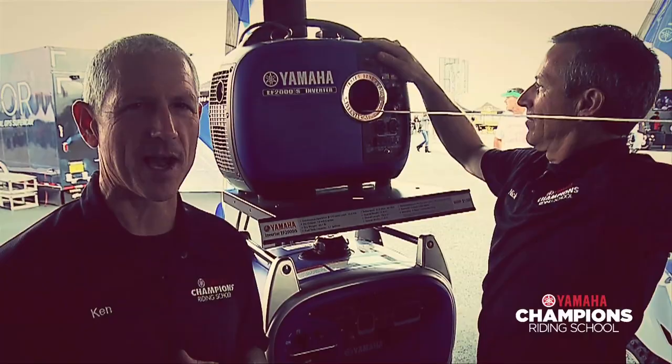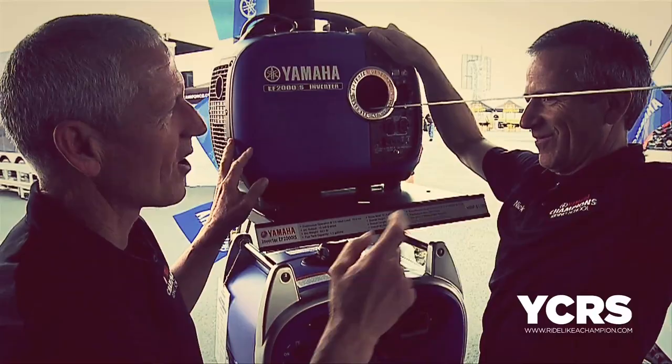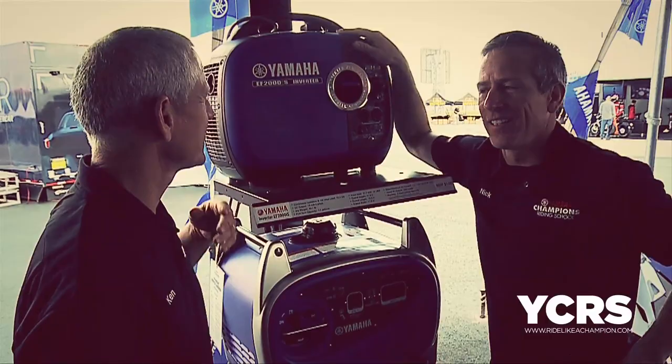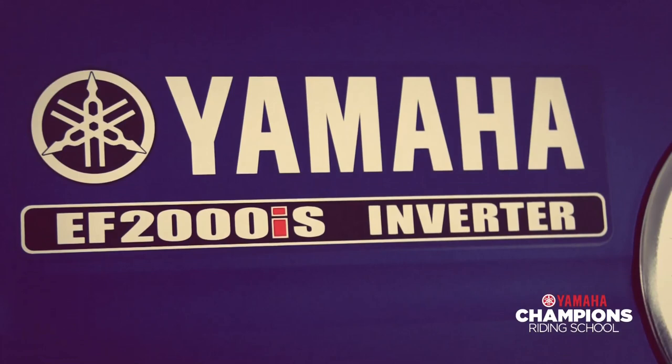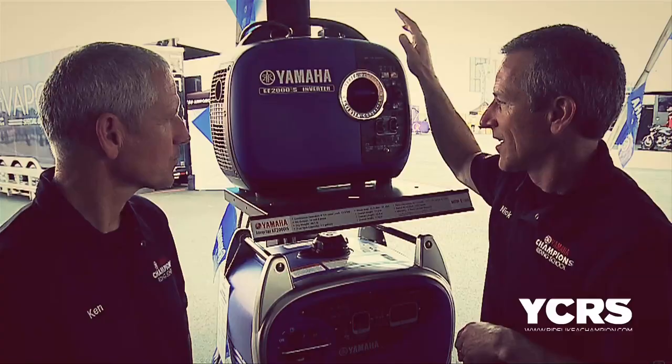Talk a little bit about Yamaha Generators. Nick, I would think this would be really easy for you to start with those big arms. Thank you for noticing. They're easy to start and they're quiet — you can't even hear it. This is the most popular, the 2000. This is what we all have for our tire warmers. This generator kicks butt. It's super quiet, it won't piss off your neighbors, it'll run two sets of tire warmers. This is fantastic, and then as we go down it gets bigger and bigger.